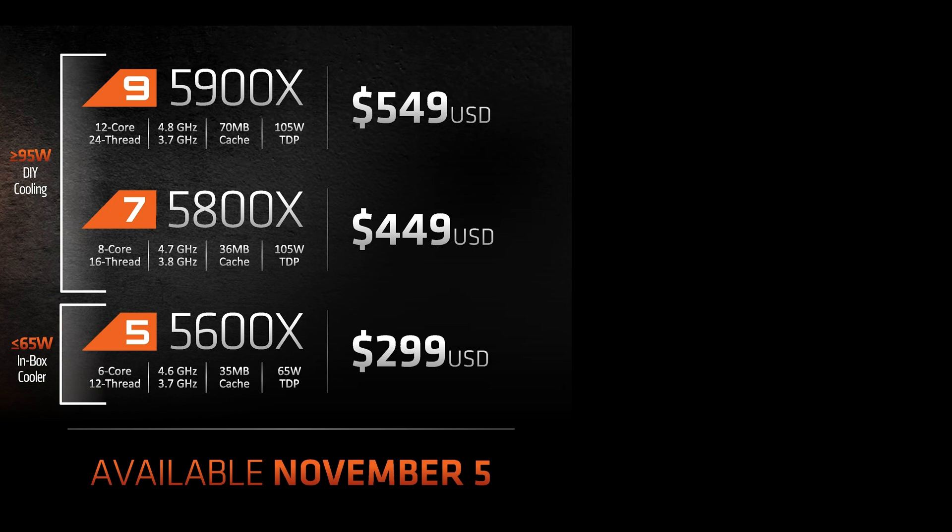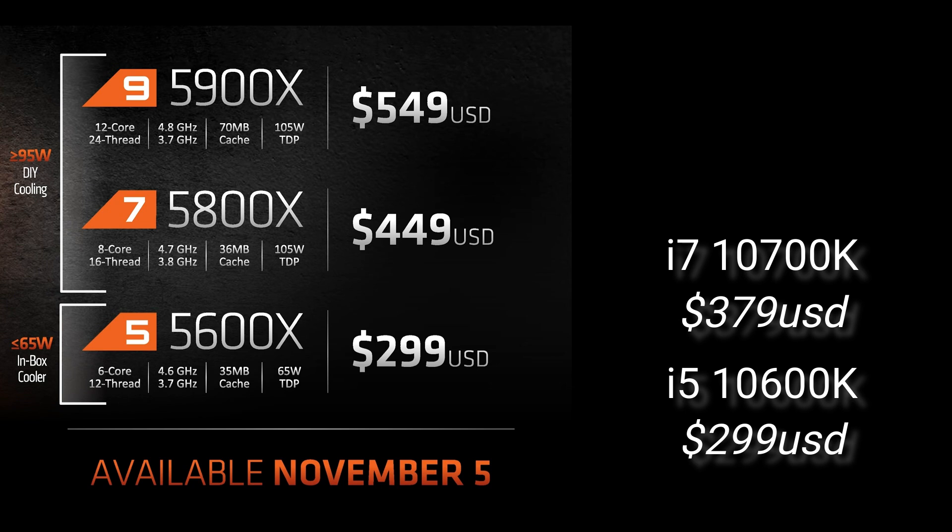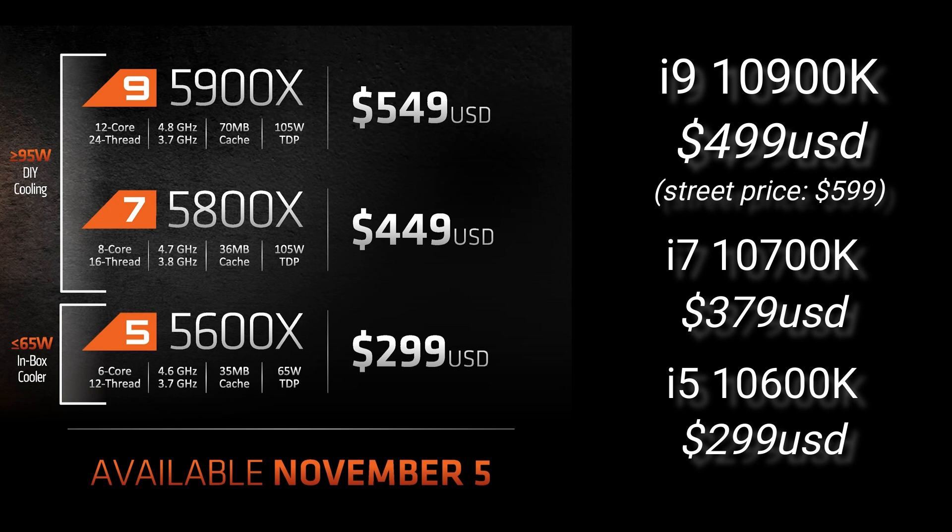The 5600X is priced the same as the i5-10600K, the 5800X is more expensive than the 10700K, and the 5900X is slightly more expensive than the 10900K. But AMD definitely provides way more performance in productivity with more cores, and now they claim they can match or beat Intel in gaming as well — essentially claiming they are no longer the underdogs and can charge more. This is a very important mindset that AMD is pitching forward.